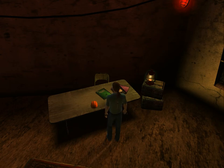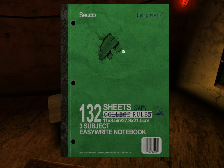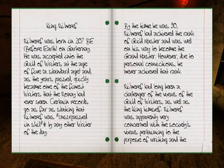I'm going to start with the notebooks on the kings and read them in chronological order, starting with this one. King Rhinareff. You might remember that after we finished Teladan, I told you that Rhinareff was the guy who wrote the Age of Dunny — Earth, basically — and led people from Gartanay here. Rhinareff was born in 207 BE, before Earth, on Gartanay. He was accepted into the Guild of Writers at the age of five, a standard age. And as the years passed, quickly became one of the finest writers that the Rhone had ever seen. Certain records go as far as stating that Rhinareff was unsurpassed in skill by any other writer of the day. By the time he was 90, Rhinareff had achieved the rank of Guild Master and was well on his way to becoming Grand Master.